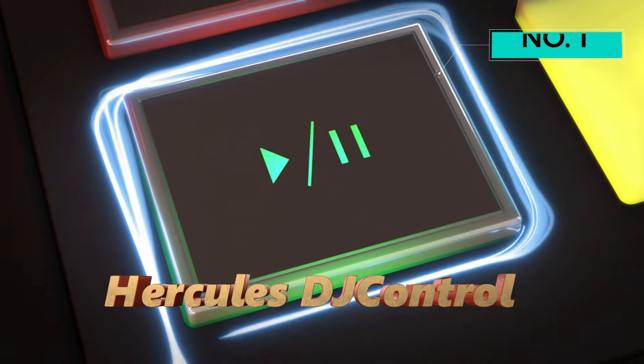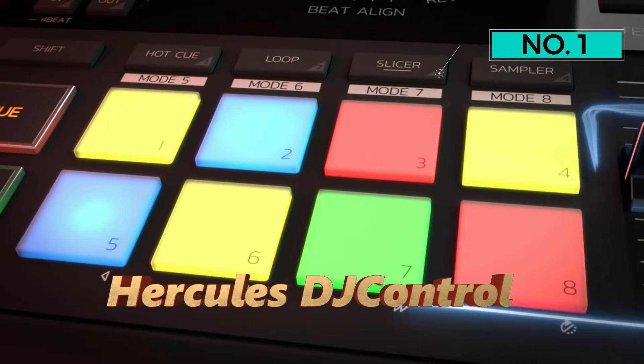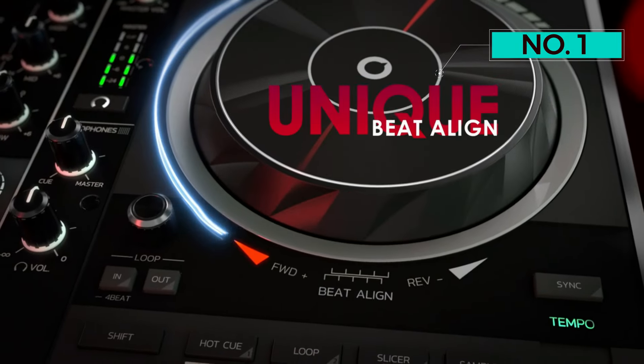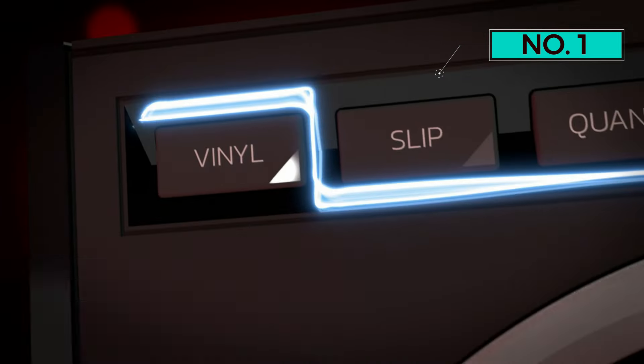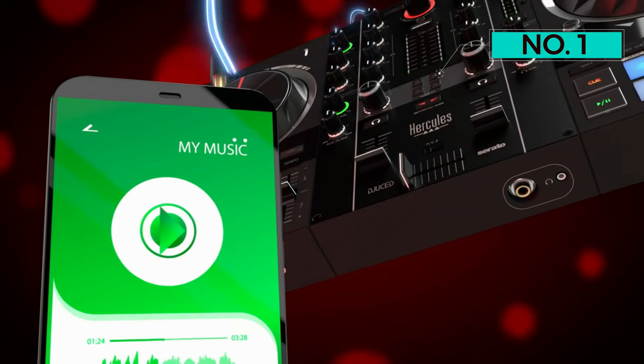Number 1: Hercules DJ Control. The Hercules DJ Control Impulse 500 stands out as a versatile and feature-rich 2-deck USB DJ controller, catering to both beginners and experienced DJs, with compatibility for popular software like Serato DJ and Juiced. It boasts a compact and portable design measuring 10.54 inches in depth, 20.26 inches in width, and 5.12 inches in height, weighing just 5.24 pounds, with retractable feet for comfortable height adjustment and protection against accidental spills.